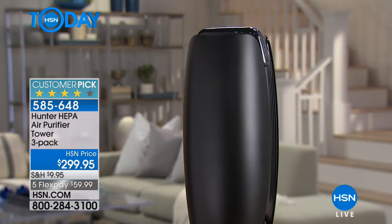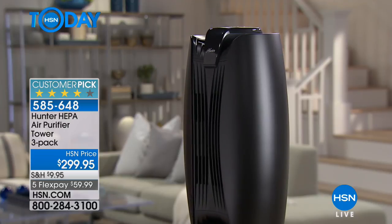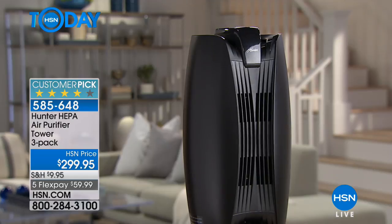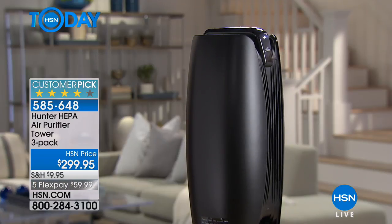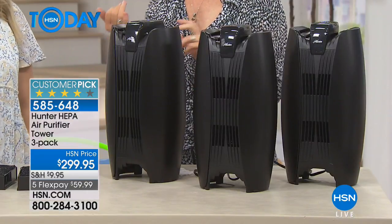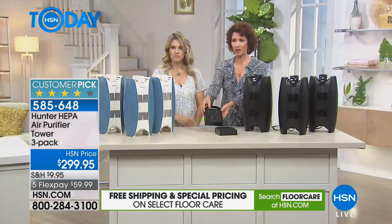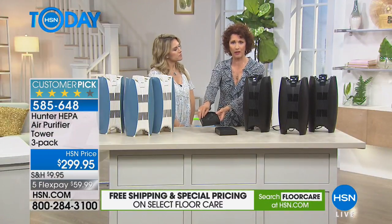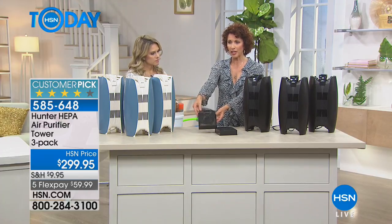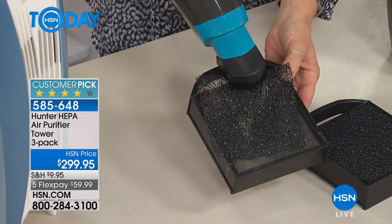Experts say we should have at least two air purifiers in our home — one where we're sleeping and one in our living space. Now you're getting three, so you have one for that extra bedroom and one for your study. And look at this little filter — this was only from 30 days of use. Now I can just take a little vacuum and clean this out.